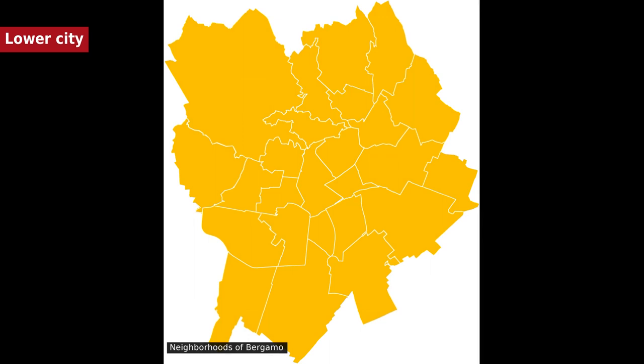The 25 neighborhoods include: Boccaleone, Borgo Palazzo, Borgo Santa Caterina, Campagnola, Carnoval, Celadina, Centro Papa Giovanni XXIII, Centro Pignolo, Centro Sant'Alessandro, Città Alta, Colli Colonola, Conca Fiorita, Grumello del Piano, Longuelo, Loreto, Malpensata, Monterosso, Redona, San Paolo, San Tommaso de' Calvi, Santa Lucia, Valtesse San Colombano, Valverde con Valtesse Sant'Antonio, and Boccaone delle Spase. The most relevant sites include Accademia Carrara and Galleria d'Arte Moderna e Contemporanea.